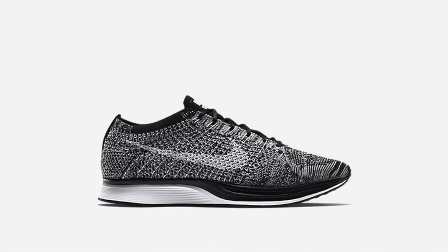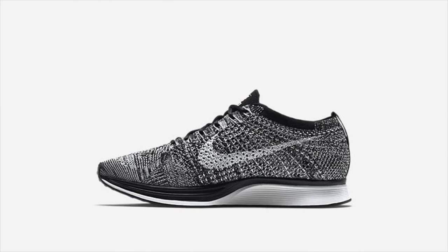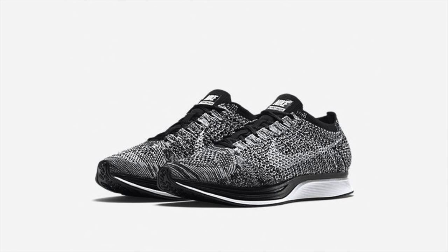The Oreo 2.0 Flyknit Racer restocked today, August 21st, online on NikeStore.com and at select Nike retail locations in the United States. Priced at $150, select sizes are still readily available and a link to purchase can be found in the description.